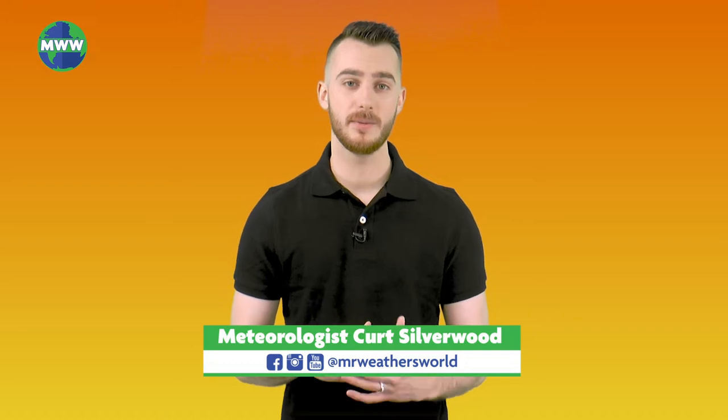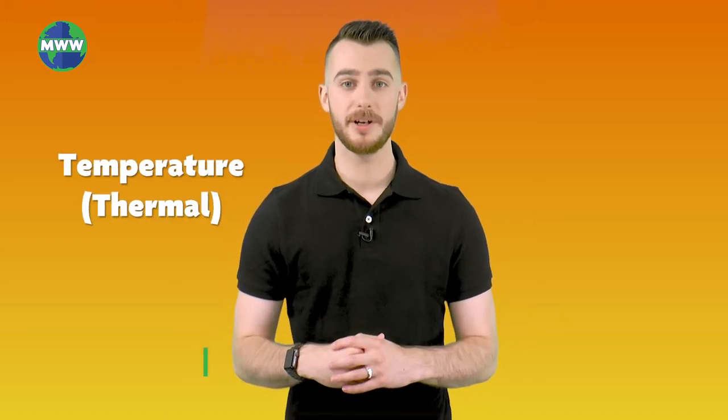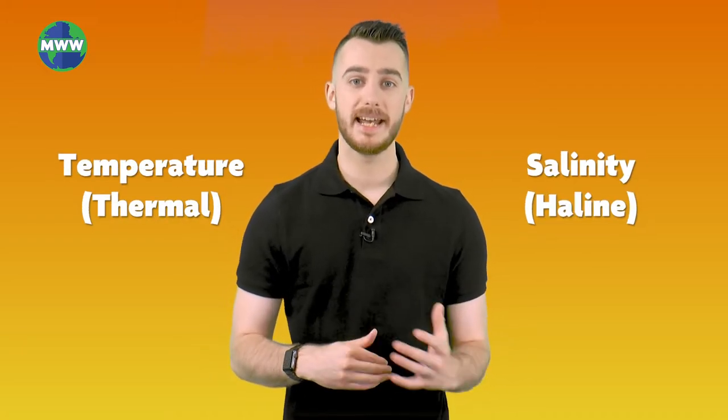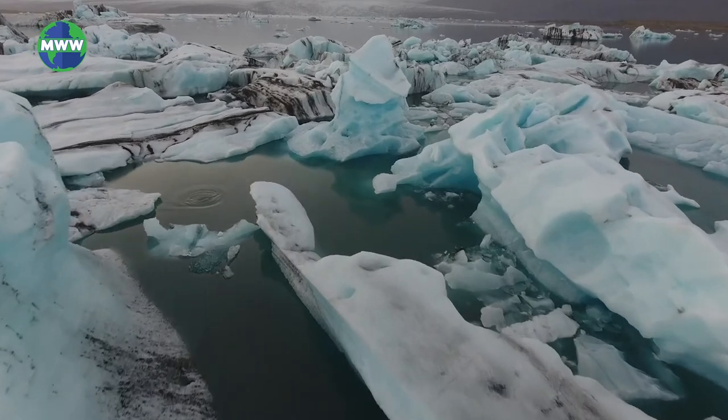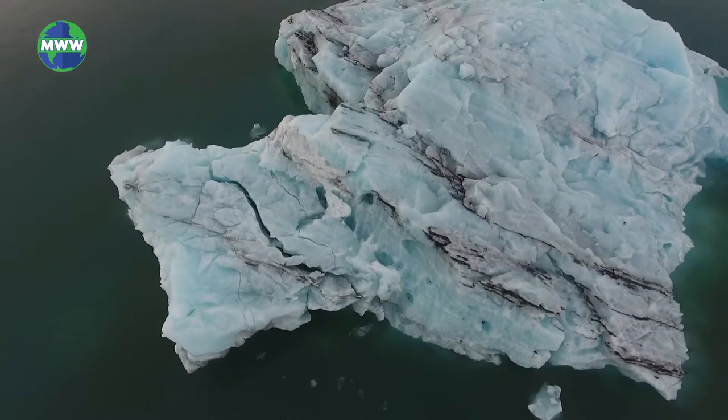This circulation is influenced by variations in the density of seawater and controlled by temperature and salinity. Near the North Pole in the Atlantic Ocean, surface water flows north and cools. When the water cools enough to become sea ice, the salts are extracted. The salt then makes the water beneath the sea ice denser, and the cold, salty water sinks to the ocean floor.